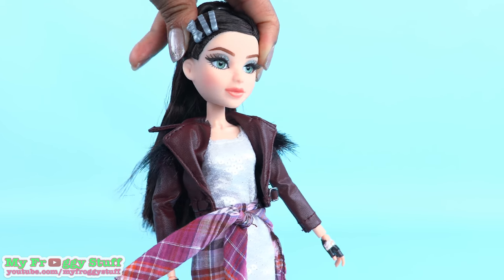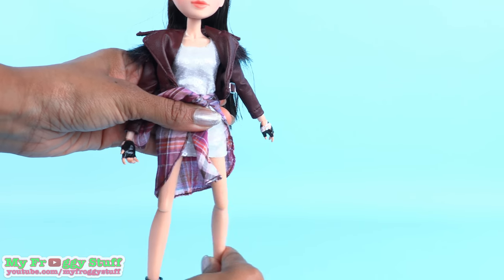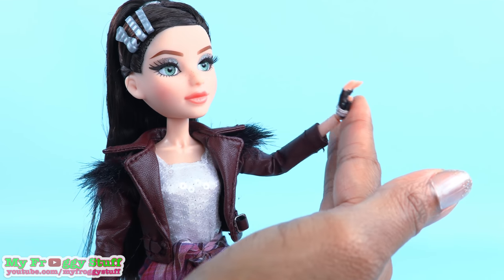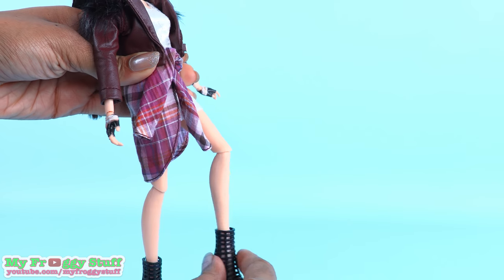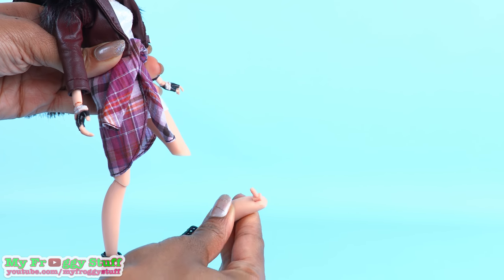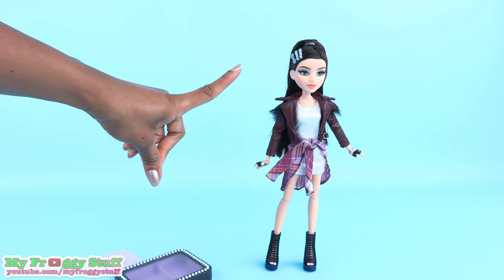Mikayla is fully articulated with movement at the head, shoulder, elbow, and wrist. She can move at the hip and the knee. Her jacket does make it a little more difficult to pose the doll, and you have to be careful not to move the legs outside of their range of motion because they can very easily come off. I wonder if I can balance her to stand — yay, I did it!